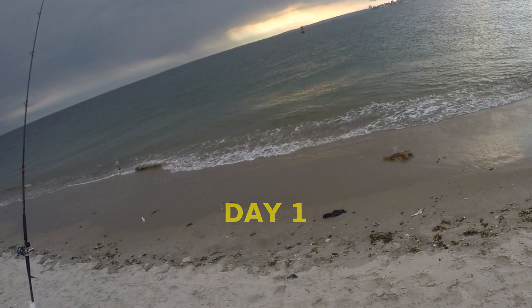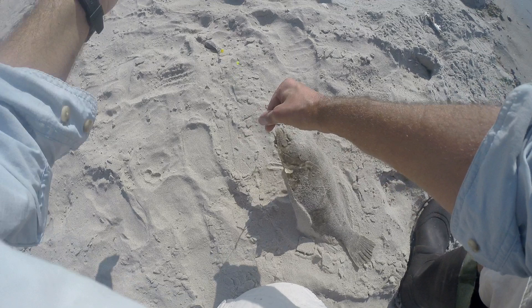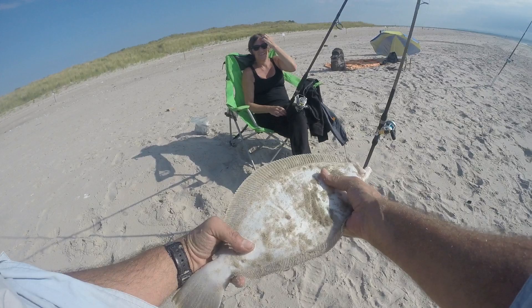Maybe a little bit later. Had a bunch of sea robins, of course, and a big old sea robin. But Danielle pulled out a pretty nice fluke — I would say it was a keeper. Pretty close keeper fluke. Beauty of a fish she had. That was definitely the fish of the day.